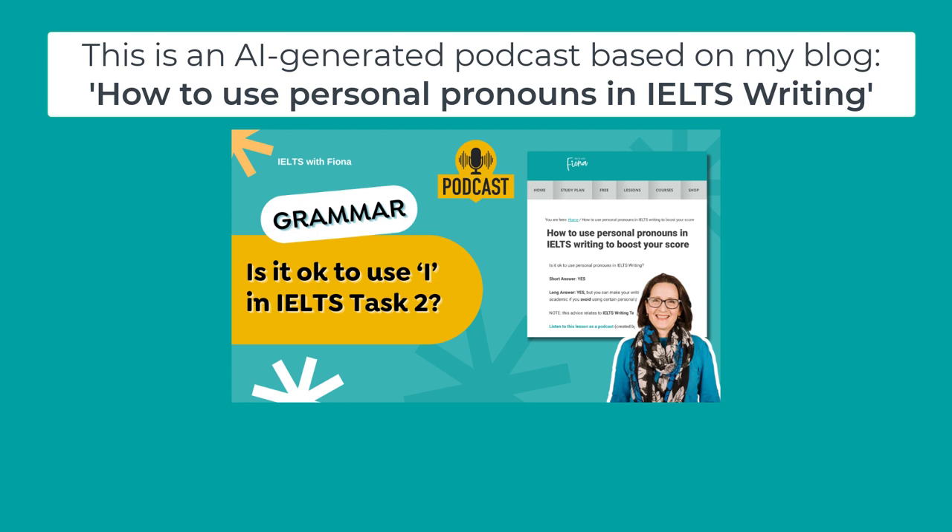So let's address the elephant in the room. Can we use 'I' in our IELTS essays, or is it a one-way ticket to a lower score? According to this source, it's actually a big yes — you can use 'I' — but there's a strategy to it. It's not like you can just sprinkle 'I' all over your essay and call it a day.